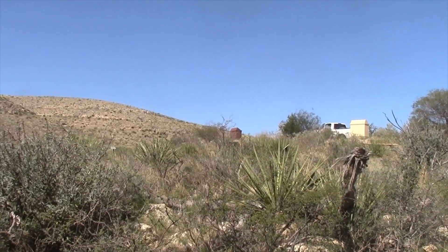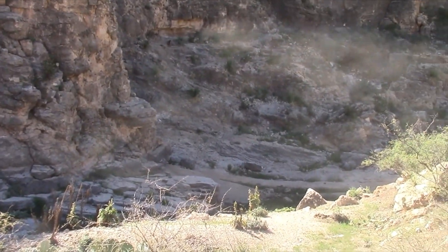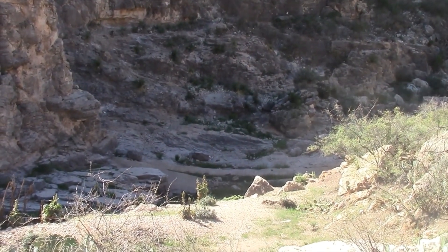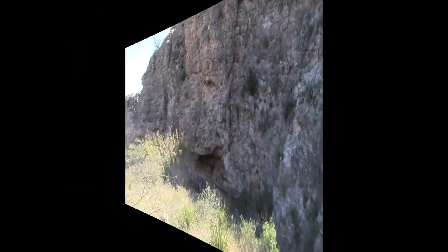So we're on our way up the canyon to the caverns, but down here is where Indians lived in a cave — a small cave — and this is where they got their water, right here. And then the Indian cave is on down this way.